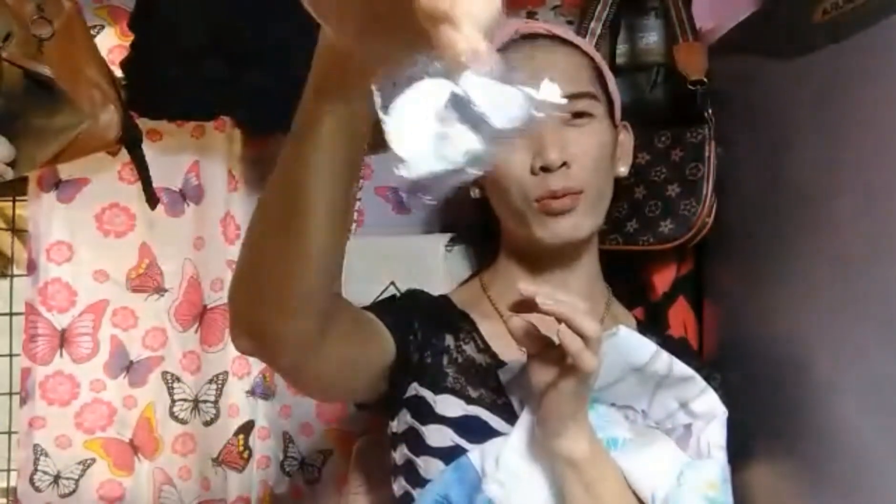This is from Lazada. I read a lot of comments saying the quality is good. Let's see now what comes out. I chose this particular design because it looks unique. It comes with a hanging hook like this.